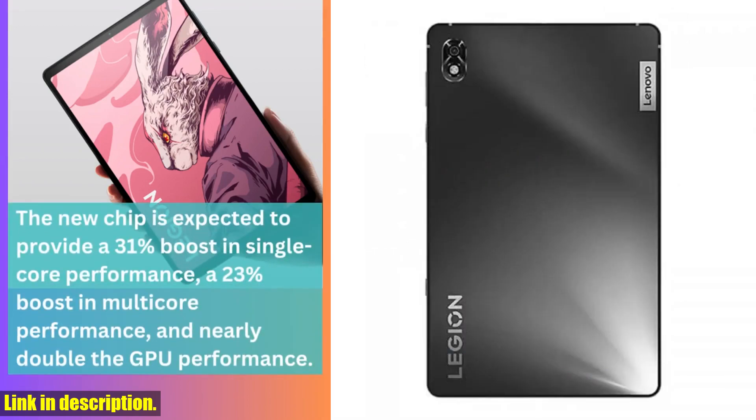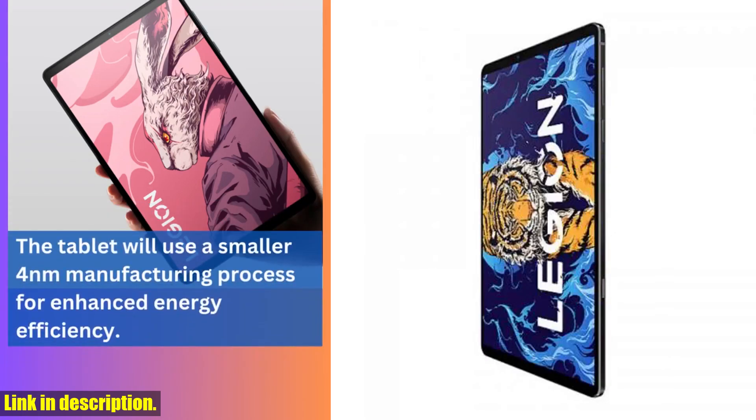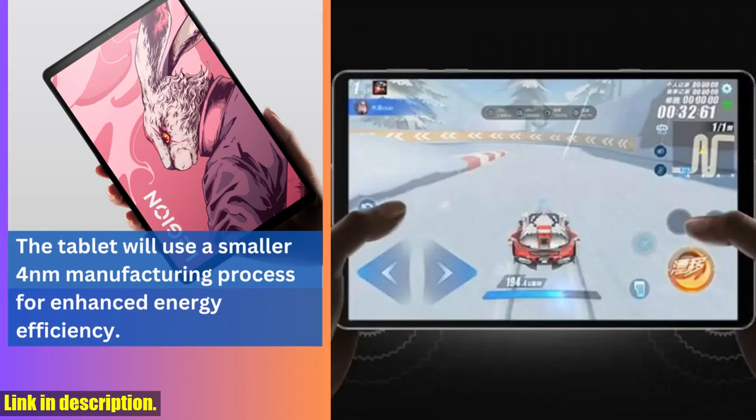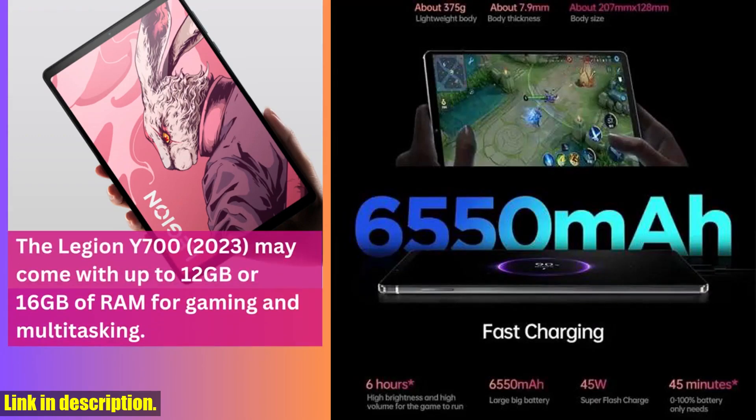The high-resolution 8.8-inch display is absolutely stunning, with a resolution of 2560x1600, making it ideal for watching movies, browsing the web, and of course gaming. One of the standout features of the Lenovo Legion Y700 tablet is its large memory capacity.